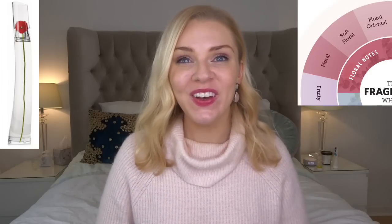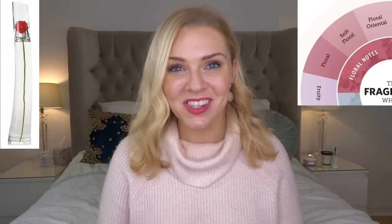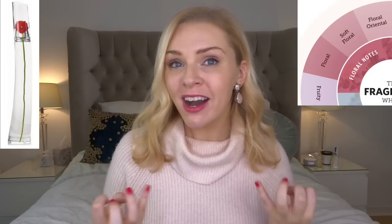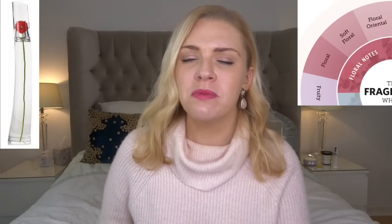Moving on to soft floral: a soft floral is a powdery, creamy floral. My example is Flower by Kenzo — a very famous perfume that is very powdery but still has that floral smell. Interestingly, it doesn't actually have a poppy fragrance note despite the packaging suggesting it. It's actually violet, palmer violet, and rose as the dominant notes, which are quite creamy. Palmer violet is a creamy floral anyway, and there's a musky powderiness to it — probably one of the most famous powdery florals.